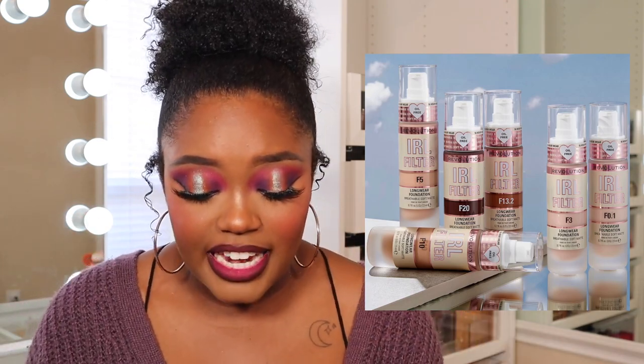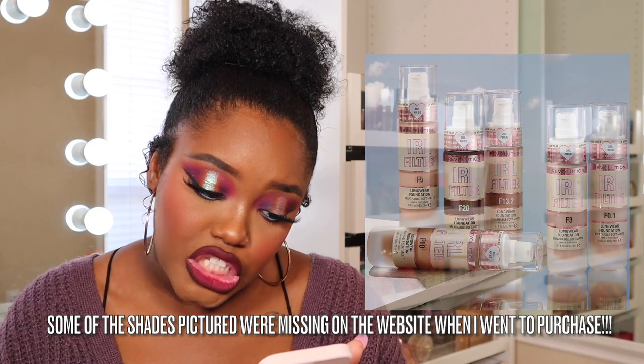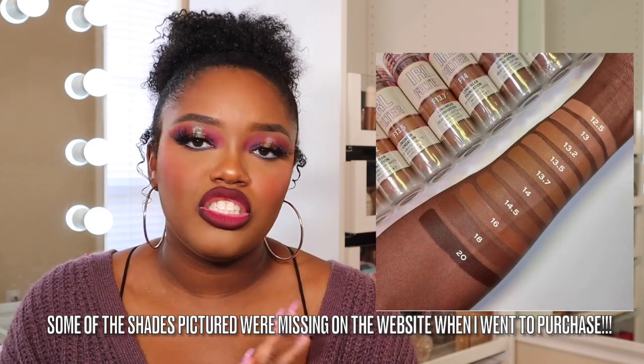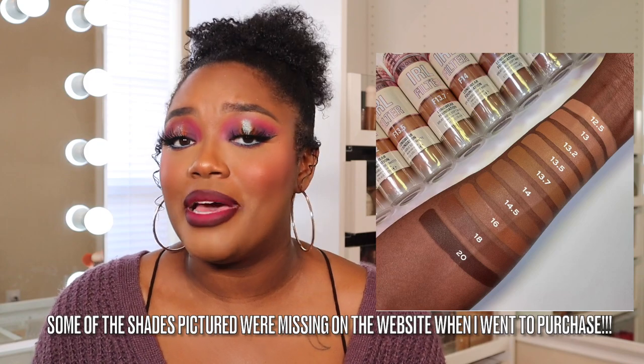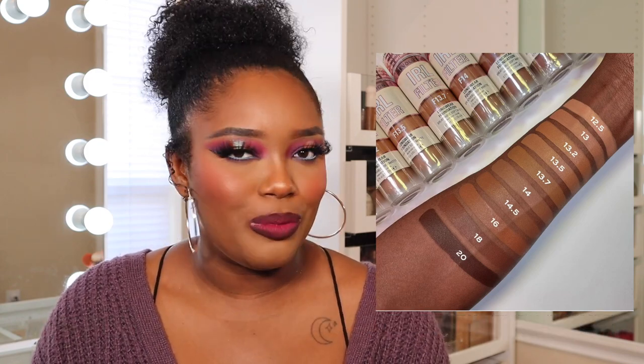Makeup Revolution is coming out with an In Real Life Filter Longwear Foundation. I believe this is available now — as soon as I'm done filming I'm going to order it. I loved the finish of their other foundation but the shade range was really off. I think they're doing better with this release — so many shades and I see one that would work well with my skin tone. Their complexion products usually don't miss, so be on the lookout for a review.